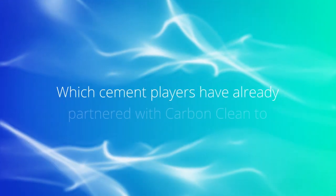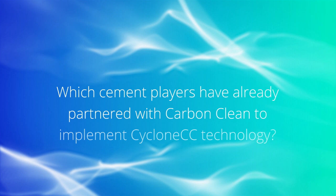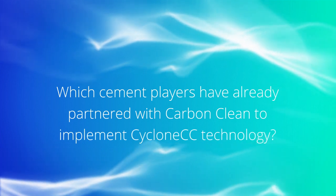CEMEX is among our champion partners, and we are working together to install, test, and operate Cyclone CC at its facility in Victorville, California for a 10 tonne per day CO2 plant. The shared goal is to achieve a cost of carbon capture below 30 US dollars per tonne — the most competitive rate in the sector.